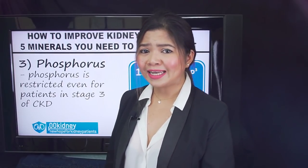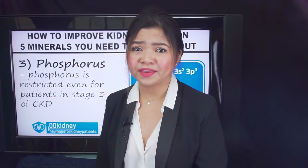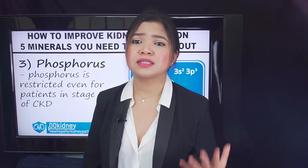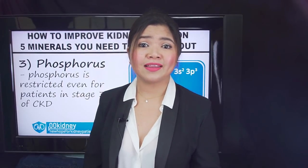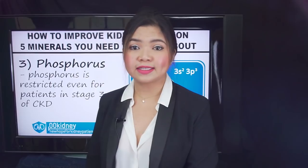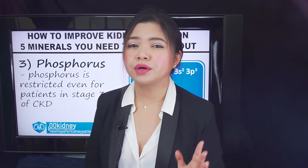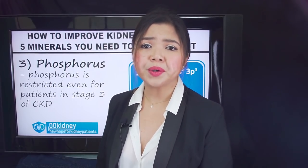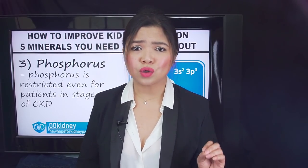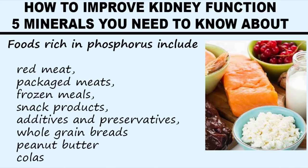If there is too much phosphorus in your diet, your body will remove it by binding it with calcium from your bones. Extra phosphorus causes changes that pull calcium out of your bones, making them weak. High phosphorus and calcium levels also lead to dangerous calcium deposits in blood vessels, lungs, eyes and heart. Over time, this can lead to increased risk of heart attack, stroke or death. This is why people with kidney disease should always watch their consumption not just of dairy, but also of foods like red meat, packaged meats, frozen meals, snack products, additives and preservatives, whole grain breads, peanut butter and colas.